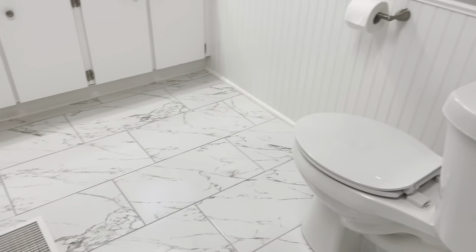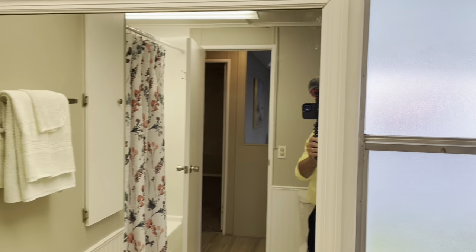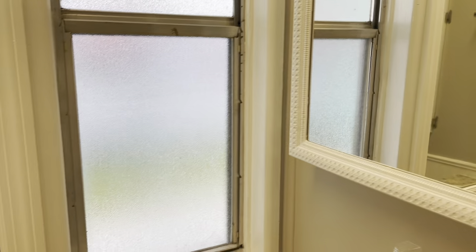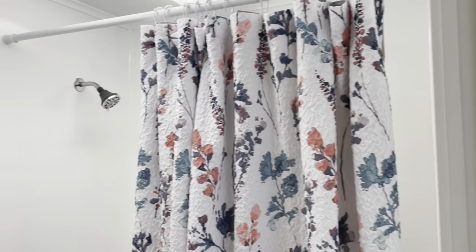Check out the tile work — excellent job in here. New toilets. You've got a nice closet here to store stuff in, and a medicine cabinet over here. New plumbing hardware. This is the guest bathroom, and it's nice and big — nice and spacious.